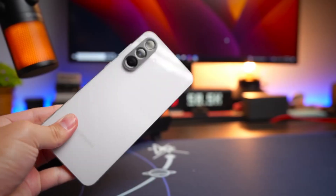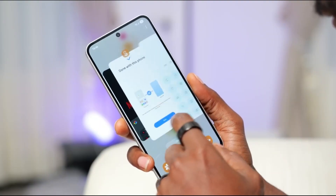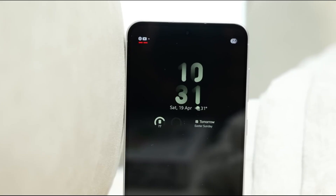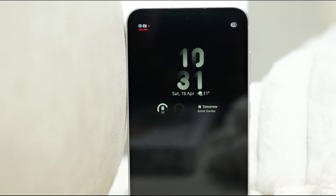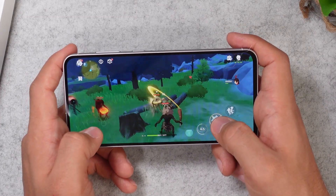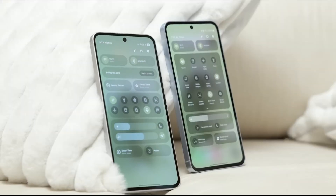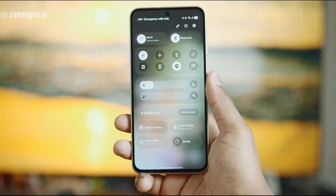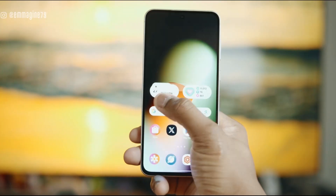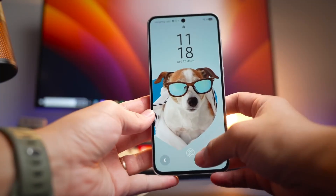As more details emerge, we'll dive into hands-on impressions, comparisons with rivals, hidden features, and optimization tips that will help you get the most out of this phone. Don't forget to hit like, subscribe, and turn on notifications so you never miss a deep dive on Samsung and other major releases. Until next time, stay tech-savvy and enjoy exploring what the Galaxy A57 has to offer.